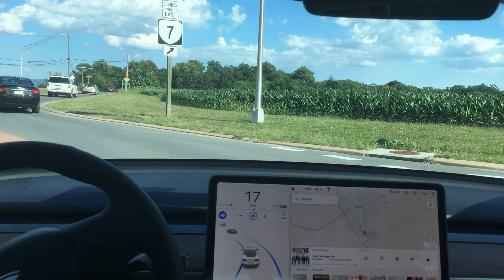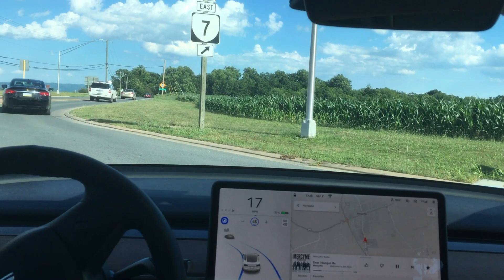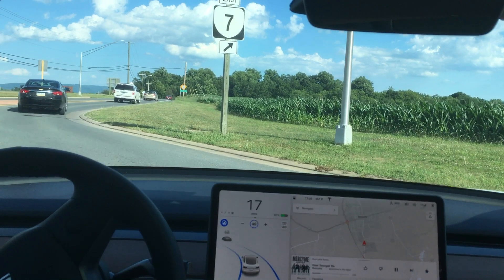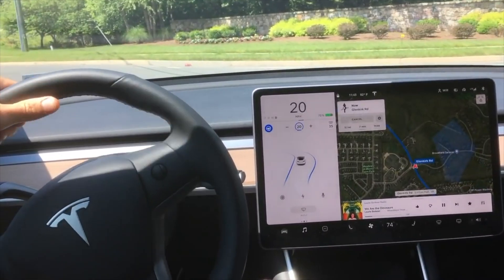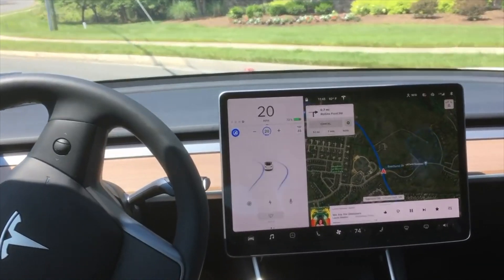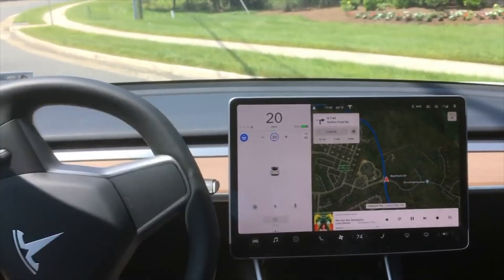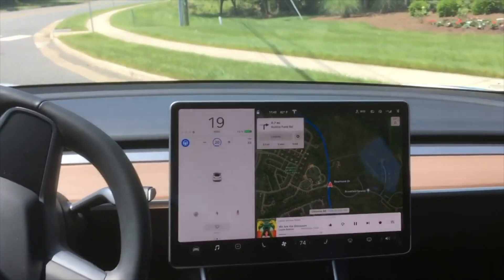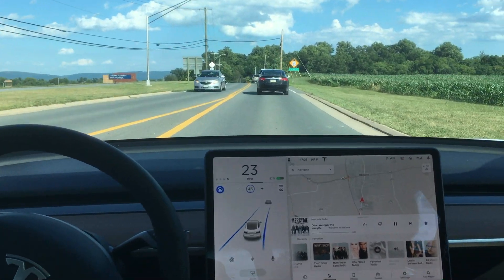It's not until we get to about right here on the curve where Autopilot is kind of unsure, and it asks me to give a slight force. And that's kind of the same point, if you remember what I just showed you in the last video — on that back side of the curve where it said apply slight turning force, and it couldn't make that sharp turn. But in this update, it is able to make that turn, which is incredible.